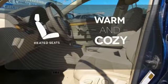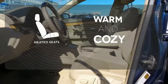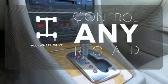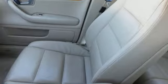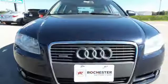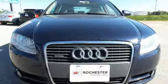Wrap yourself in the comfort of heated seats. The all-wheel drive allows you to master any road, any time. With world-class quality, four-star safety and the most luxurious interior in its class, this A4 is bound to sell fast. Come in today and drive it while it's still here.